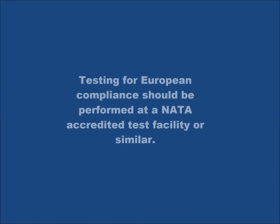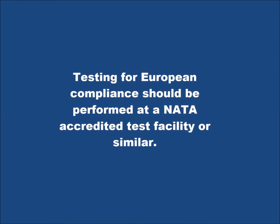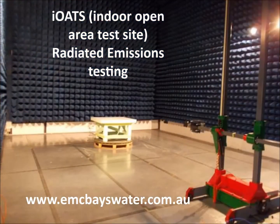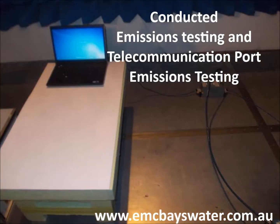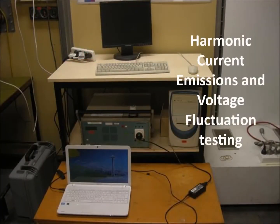Testing for European compliance should be performed at a NATA-accredited test facility or similar. Common emissions tests include radiated emissions testing, conducted emissions testing, telecommunication port emissions testing, harmonic current emissions, and voltage fluctuations testing.